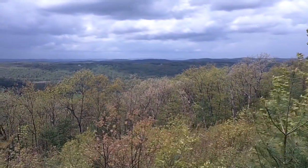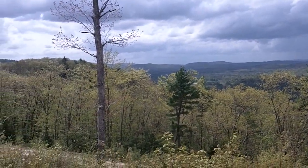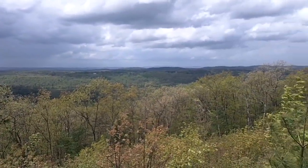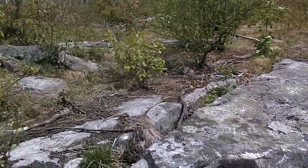Beautiful view. Franklin Mountain are coming down from the top. Looks like there's a trail there, a logging trail up to Rocky. Just a nice view.